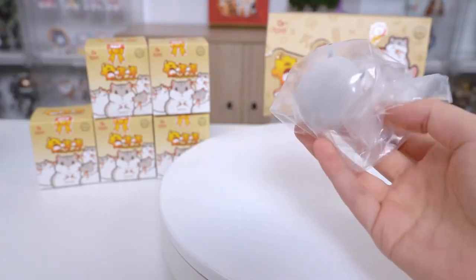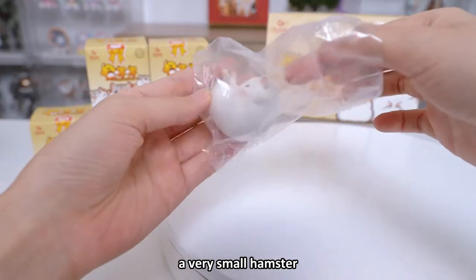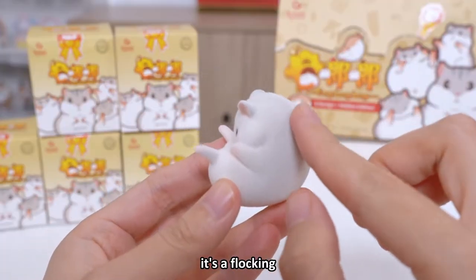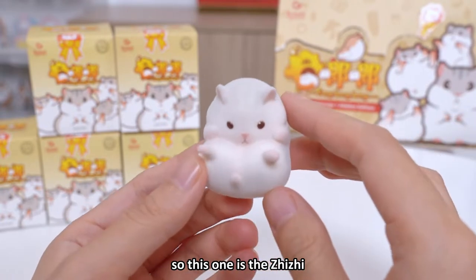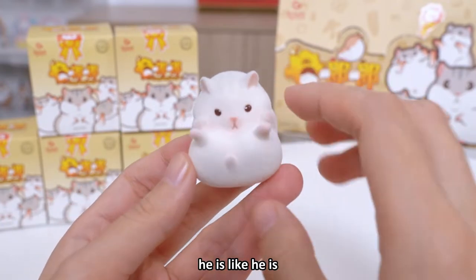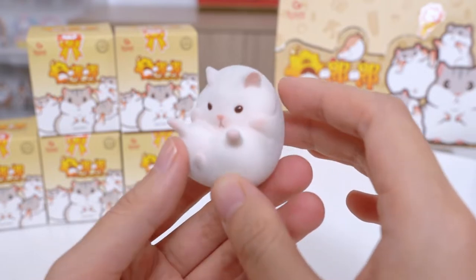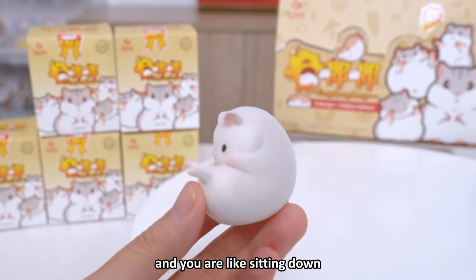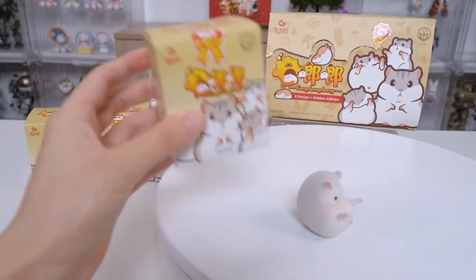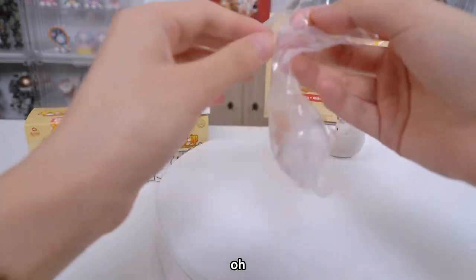There's no card, only the hamster. This is already a very small hamster but it feels very good — it's flocked. This one is the gray Juju. His pose — he looks a little bit angry and he is sitting down. The first one is very cute, although it's very tiny.